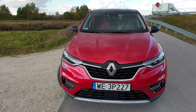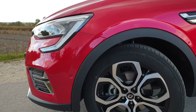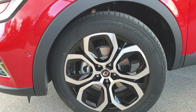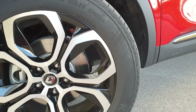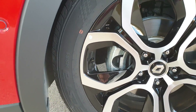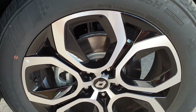Jestem bardzo szczęśliwy, że Renault zbudowało Arcanę w taki właśnie sposób. Teraz przejdźmy do wrażeń z jazdy – będzie kilka zalet oraz wad, jak zawsze. Niemal zapomniałem – co to byłaby za recenzja bez pokazania hamulców i opon: 215/55 R18 95H, Kumho EC-STA HS51 – taki dokładnie model na fabryczny montaż Renault wybrało do tego modelu.